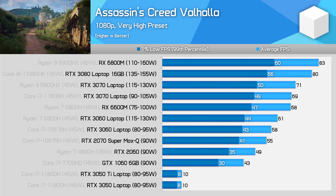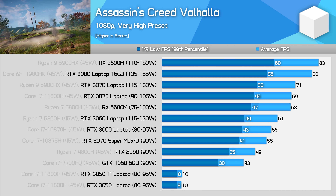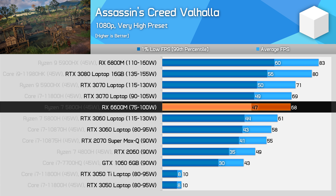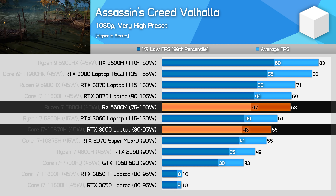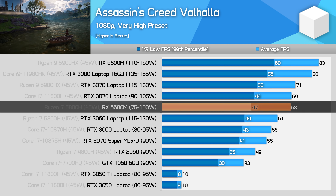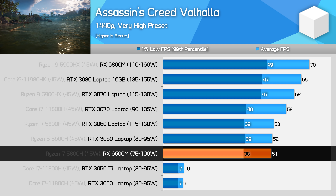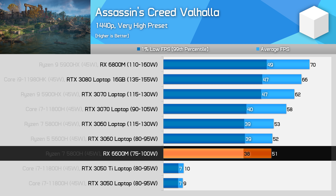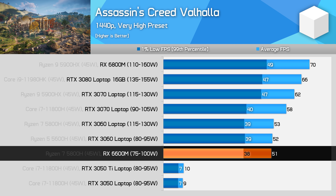We've just seen two games where the 6600M fails to beat the best RTX 3060 laptop configuration, but that's not always the case. In Assassin's Creed Valhalla at 1080p, the RX 6600M is almost at the level of the RTX 3070, beating the 115W RTX 3060 by 11% and the 80W variant by 18%. This title generally performs very well on AMD GPUs. At 1440p, the gap closes, with all of the RTX 3060 and RX 6600M configurations delivering roughly the same level of performance, though the 6600M does slip further down the table at the higher resolution, suggesting 1080p is more of a sweet spot.